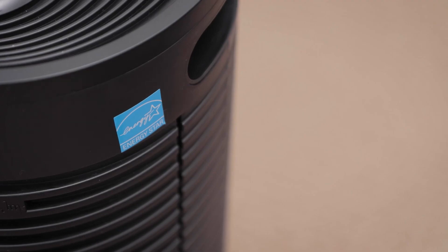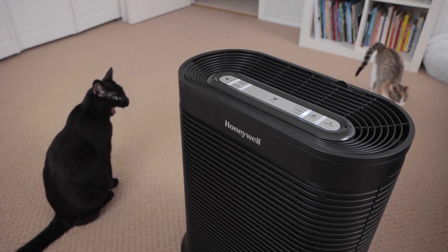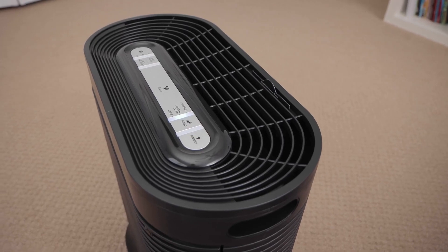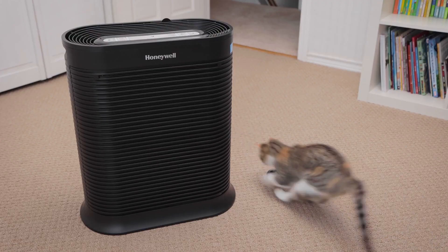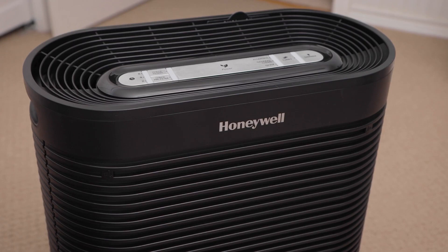Furthermore, it has an Energy Star rating, which means it is energy efficient and eco-friendly. However, the Honeywell HPA 300 also has some drawbacks. For instance, it is quite large and heavy, which may make it difficult to move or fit in some spaces. It also produces a loud noise when on Turbo Clean mode, which may disturb some people. It also does not have a remote control or an app control, which may limit your convenience.